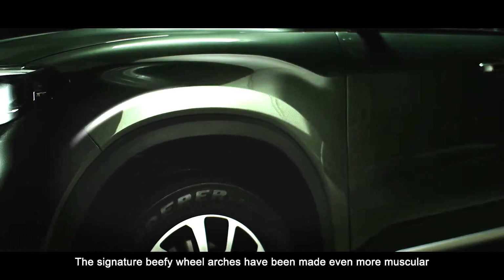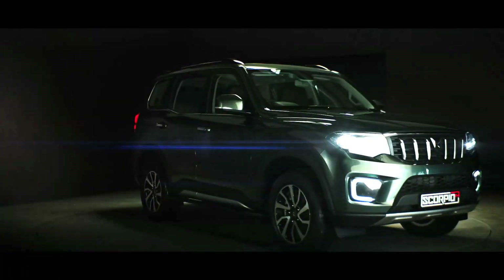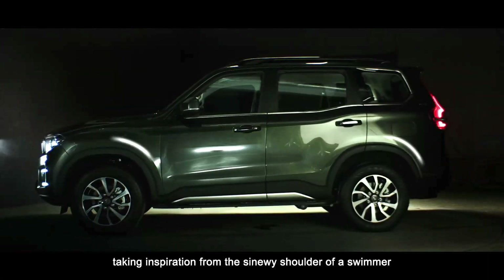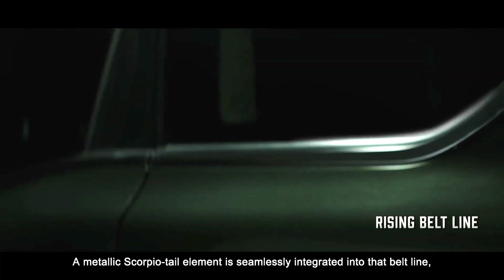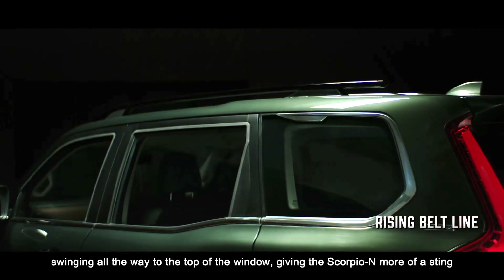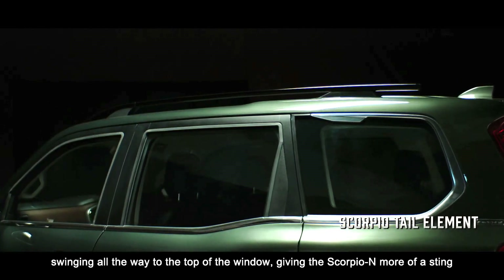The signature beefy wheel arches have been made even more muscular, taking inspiration from the sinewy shoulder of a swimmer. A metallic Scorpio tail element is seamlessly integrated into that beltline, swinging all the way to the top of the window, giving the Scorpio N more of a sting.